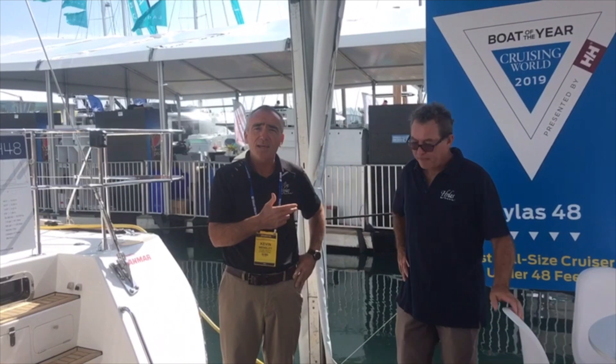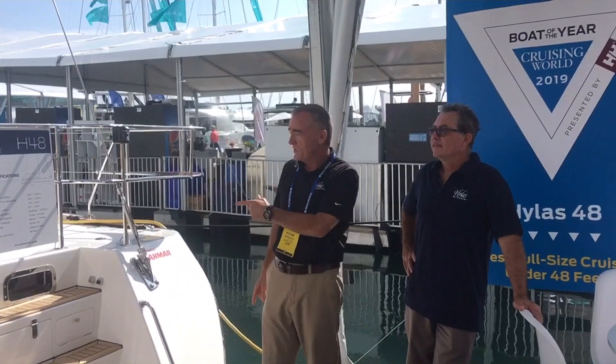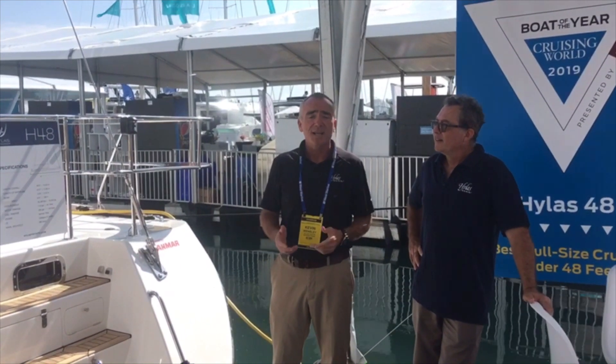Hello, my name is Kevin Wensley. We're here at the Miami International Boat Show with Hylas, and we're very excited to have the built-in design Hylas 48 on display. It's actually only been in the country for about three months and available for viewing, and we've already achieved two significant accolades from the major sailing magazines.